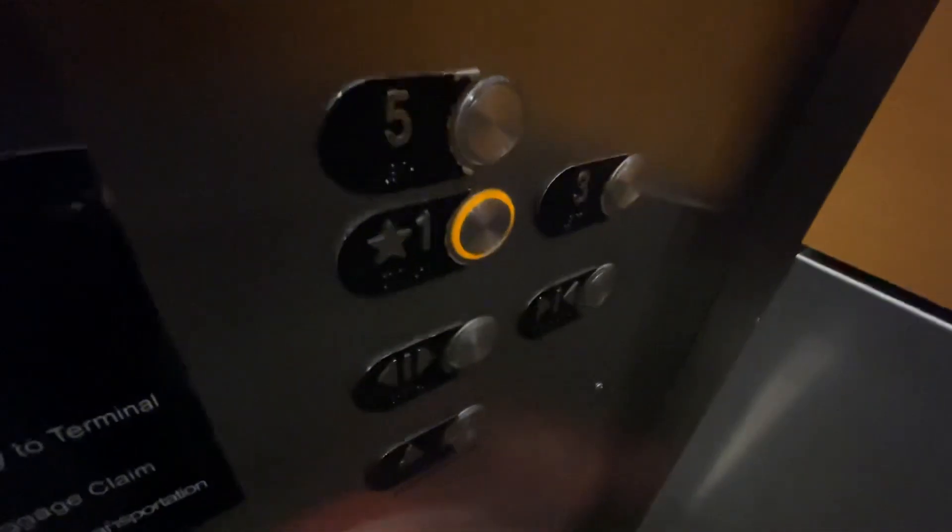If you guys like the video, smash the like button and leave a comment below and subscribe to my channel, Tennessee Elevators. Here's the Otis series pictures and alarm and that's it.